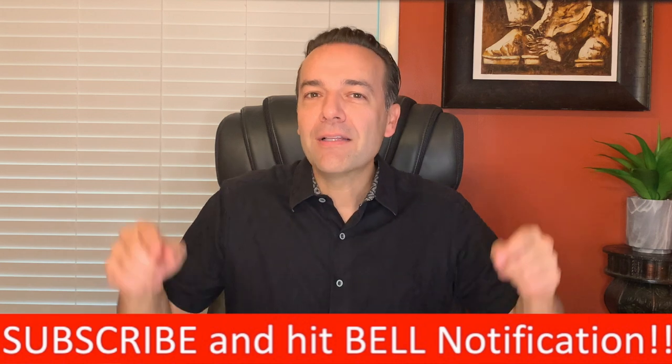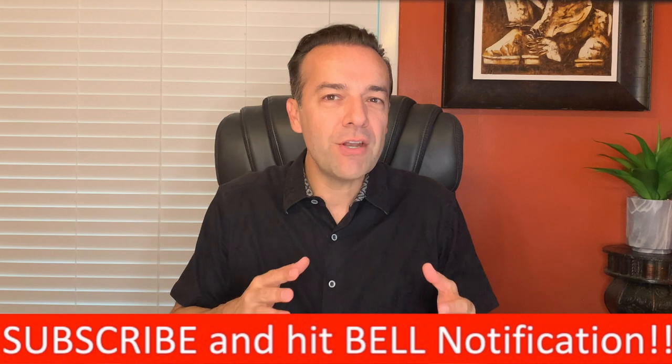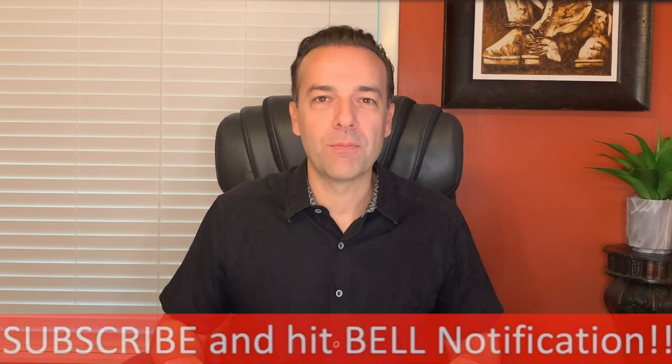I'm Randy Perez, a 21-plus year stock and option trader as well as real estate investor. If you're already a member of our community, thank you for setting aside part of your day to be here. If you're not already a member, go ahead and click the subscribe button and bell notification. You'll be joining a community of traders and investors that are helping each other become more knowledgeable and profitable.